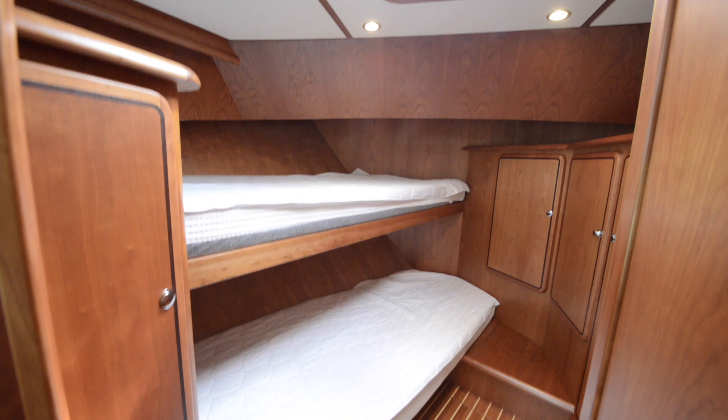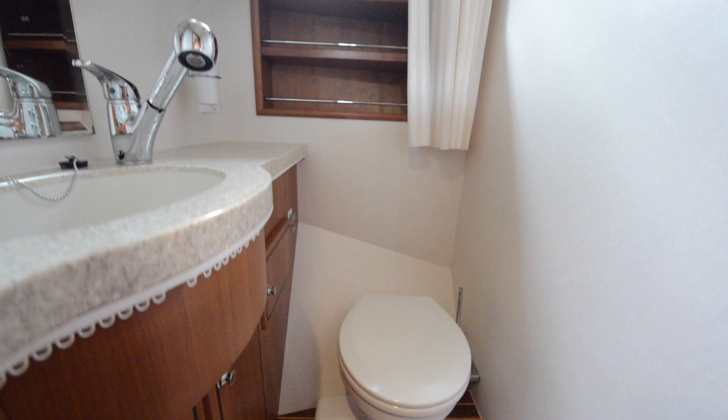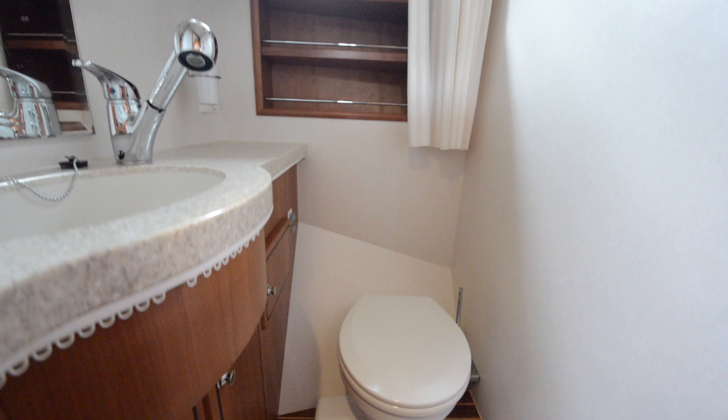Ahead of that there is a guest cabin with two single beds in a bunk configuration, and it has its own ensuite as well, so it's a completely self-contained area. It's nicely private because it puts the owner and guests at opposite ends of the boat.